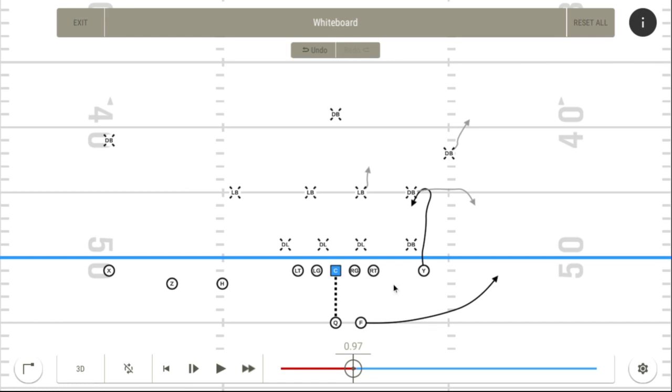Jake Fromm gets into the action with the option route, this time to Hollister, who is lined up as the single receiver to his right side. This is exactly the same play we saw early in the first half, where Hollister is running an option route with a free-release back. You can see the defense widens, and Hollister sits in that little zone area for the easy completion.